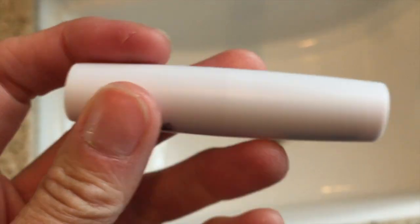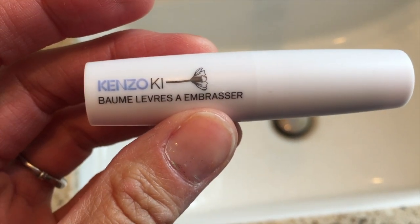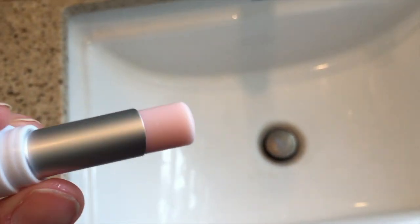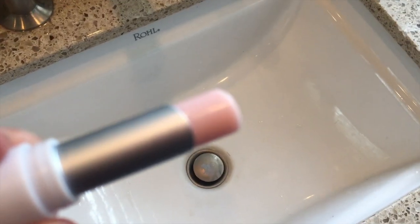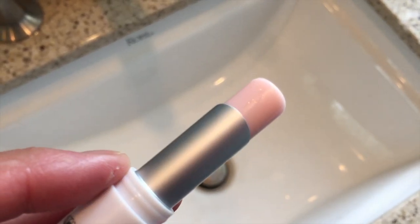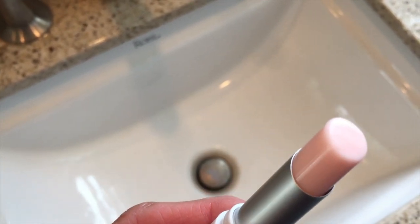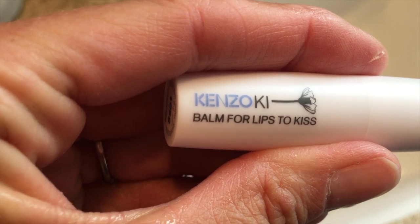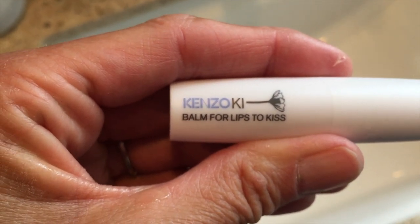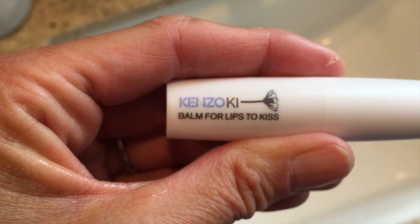I was first introduced to this lip balm through Octoly — they sent me this Kenzoki lip balm. When I first did a review on this, I kind of gave it a mediocre review, but I ended up going back to it and used the whole tube up. So this is a brand new tube that I bought myself, and I love it. On the Sephora website you'll see mixed reviews, but I'm one of the lovers. It is really soft. I put it on my lips every morning and every night. It really hydrates my lips and makes them feel so soft and smooth. There are no parabens, no sulfates, no phthalates. Kenzoki uses a lot of white lotus flowers in their products, which have a lot of skin benefits. This is one of my favorite lip balms.